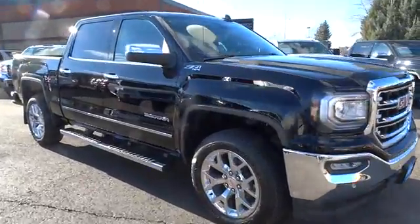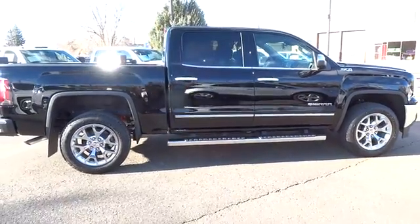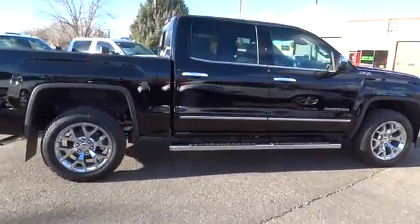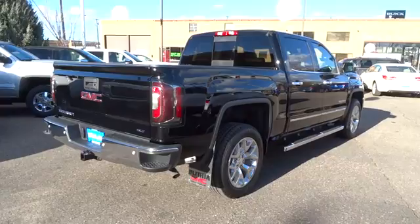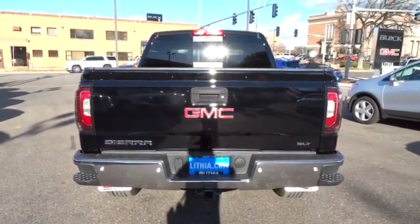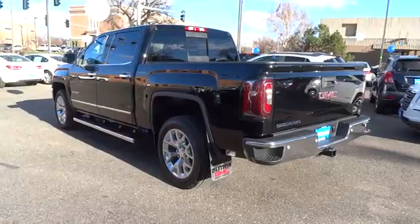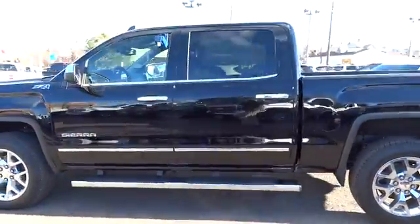The 2017 GMC Sierra 1500 offers a five-star frontal and side crash test rating, and a combination of mechanics and aerodynamics that give it better conventional V8 fuel economy than any competitor. The Sierra 1500 now comes standard with a Vortec 6.2-liter and 5.3-liter V8 engine and an electronically controlled automatic transmission that combines high max hauling capability with precise control.